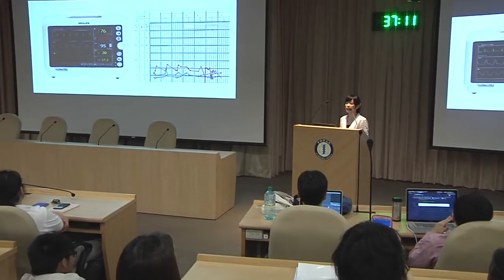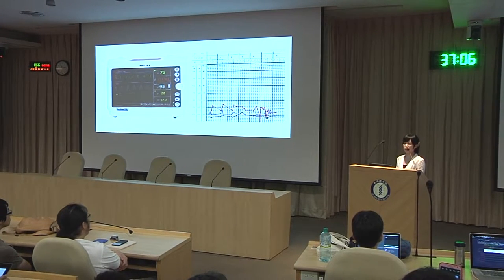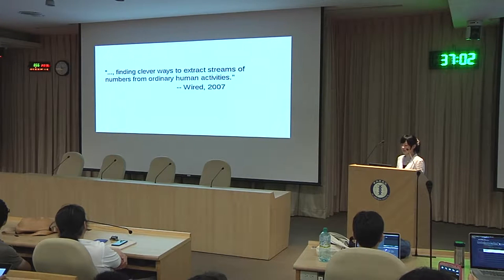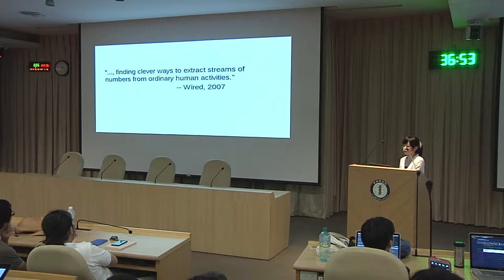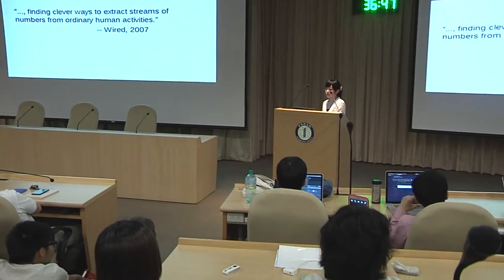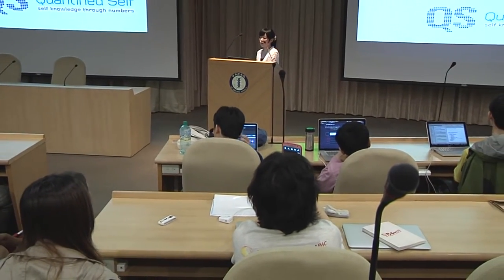But if you are not in a hospital and you also want to check these numbers, how can you do this? In 2007, Wired magazine said that there's a trend to find clever ways to extract streams of numbers from ordinary human activities. This is the start of a movement called quantified self.